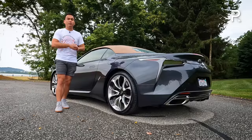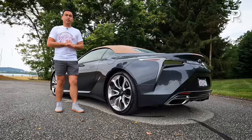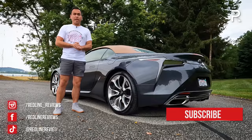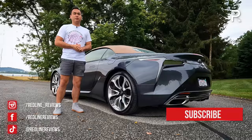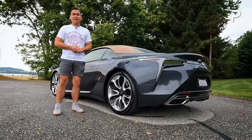That's my full overview on the 2022 Lexus LC 500 convertible. If you're looking to see the latest cars I'm testing, follow me on Instagram at redline_reviews, like us on Facebook, and please keep subscribing to the Redline Reviews YouTube channel for all the latest reviews. Thanks for watching — I'll catch you all in the next video.